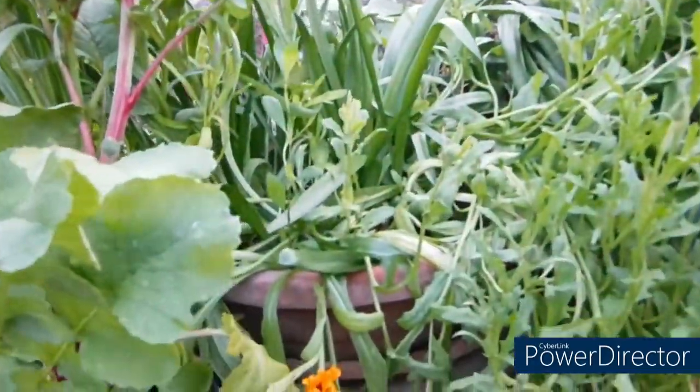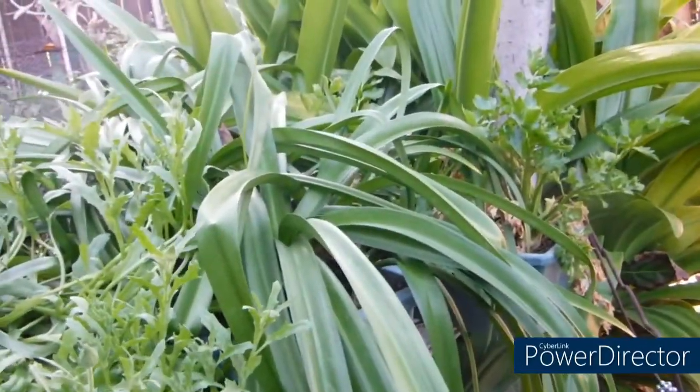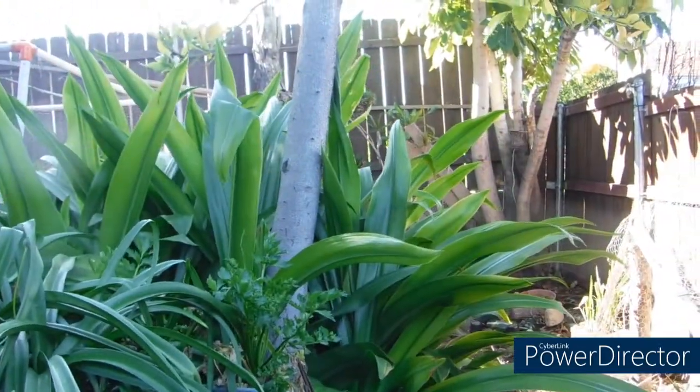There's a mixed container of bulbs and flowers — naked ladies. Celery for the chickens. And I don't know if you can tell, but the crinum lilies are about six feet tall now.